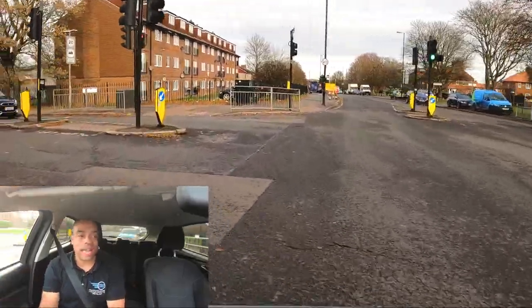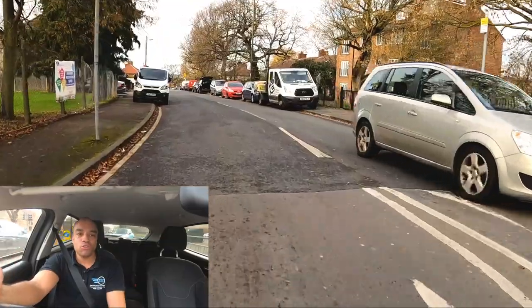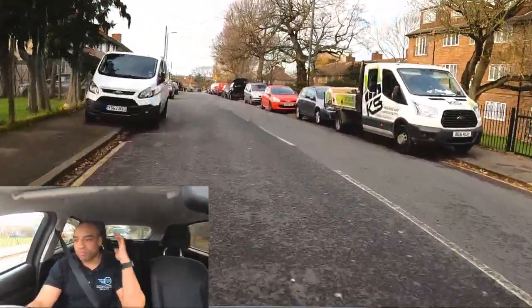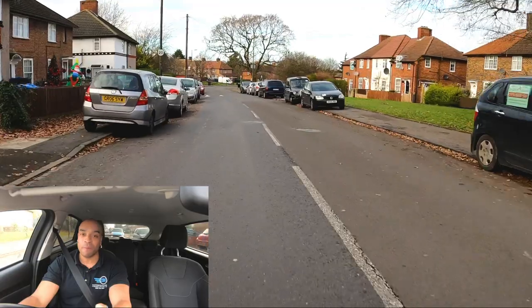Nice and slow around the bends — we're not going to get any points for going really fast and speeding around bends. Imagine you're driving the examiner. They're not Lewis Hamilton. They're not going to appreciate speed; they're going to appreciate a nice smooth drive. Imagine how many driving tests they do a day — they're going to super appreciate you if you give them a really smooth ride. That's a top tip.